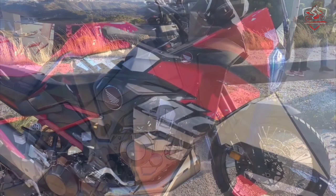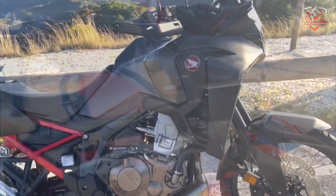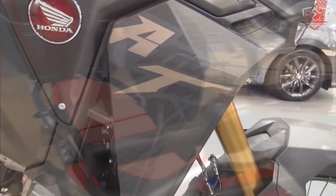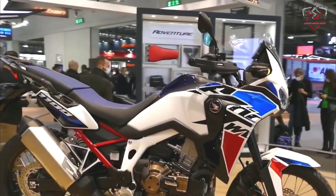Both models will also receive new colorway options for 2022, with new graphic looks titled Big Logo and Cracked Terra for the standard Africa Twin and Adventure Sports models respectively.